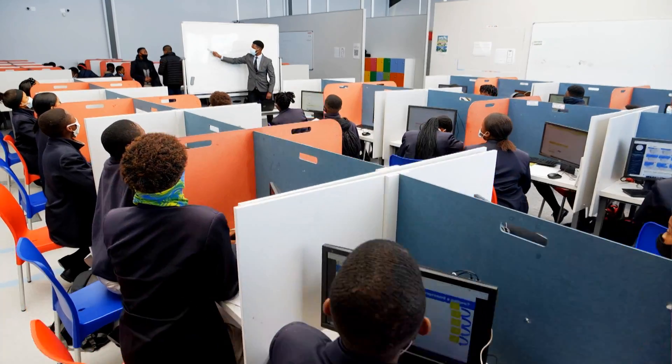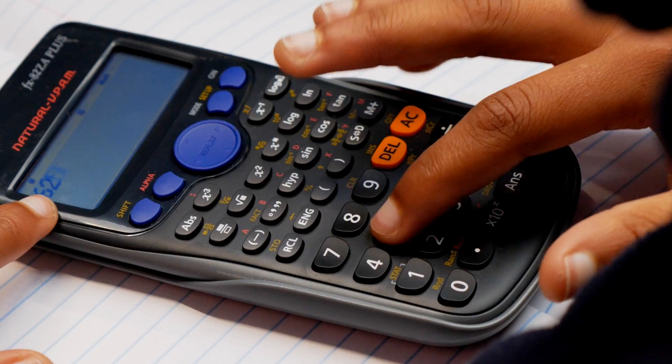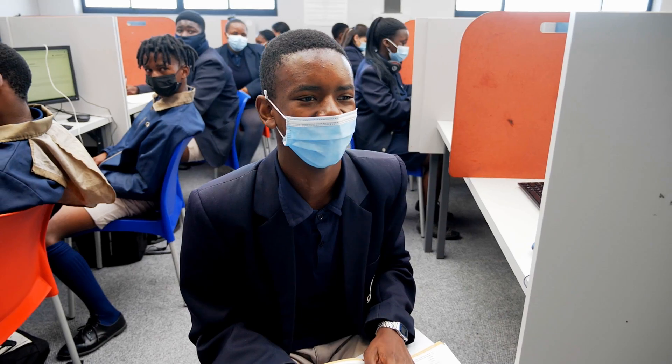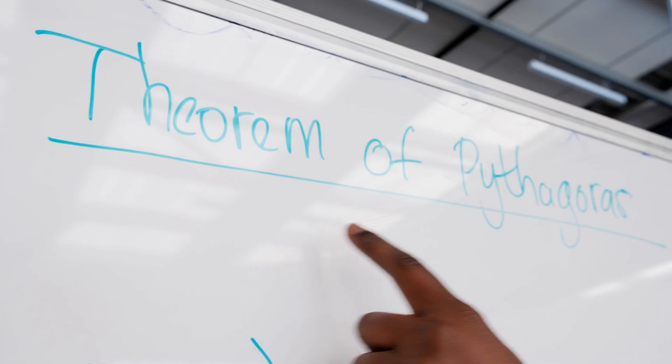My teaching philosophy is one that is one with the learners. I'm not necessarily teaching them — I'm learning with them. I'm part of their journey, part of what they're learning and what we're building together. Knowing that what I do matters, not only to the lives of the learners, but also to the community — that's what makes me get out of bed each and every morning.